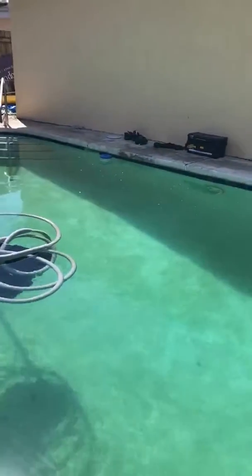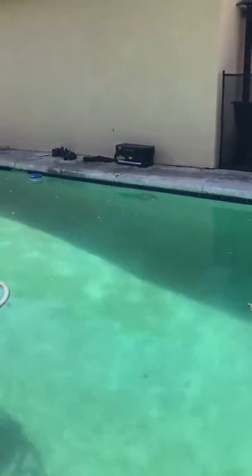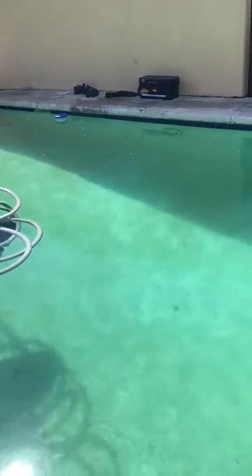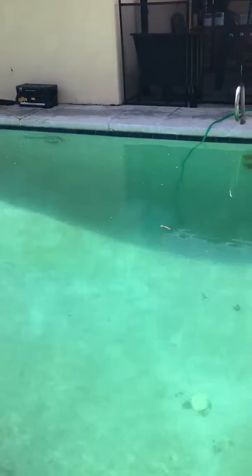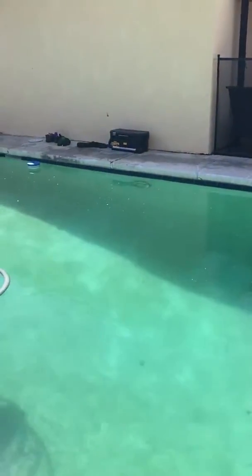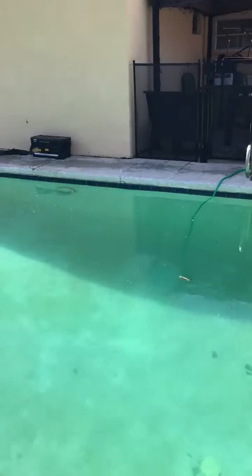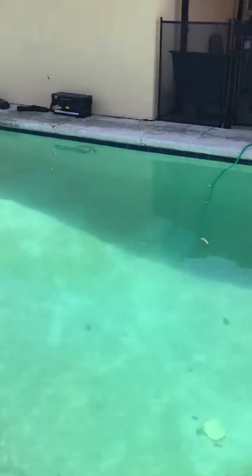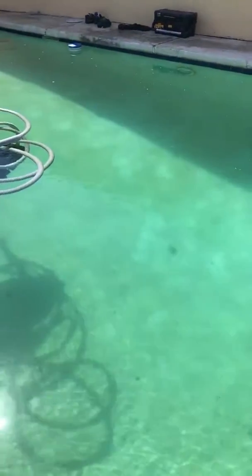Hey guys, this is Joanie with Little Bird Pool Services. I'm at the house at 2137 Longwood Road, West Palm Beach. I just finished diving at this pool and I did find a leak in the light fixture in the rim. I checked the main drain, checked the lines, and didn't find anything else.